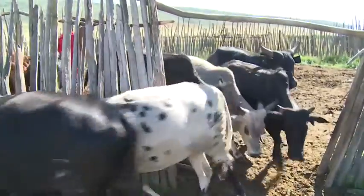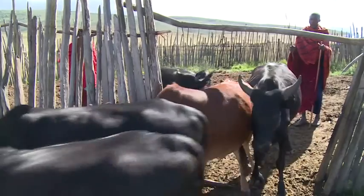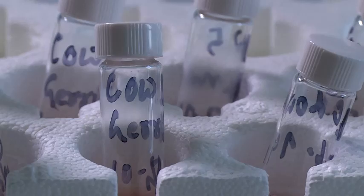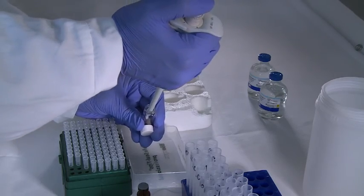After insemination, it's important for the farmers to know at an early stage if it's worked or not. A nuclear technique known as a radio immunoassay, or RIA for short, is a kind of pregnancy test which can be conducted just three weeks after artificial insemination.